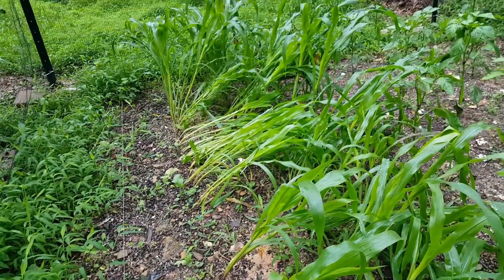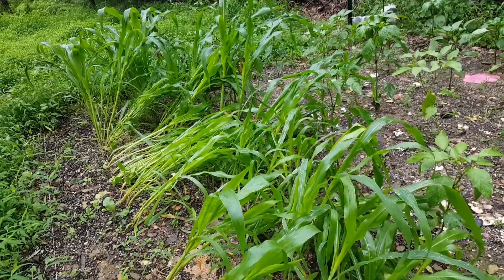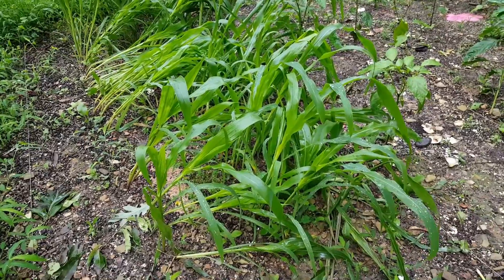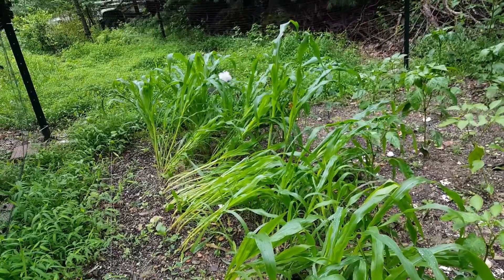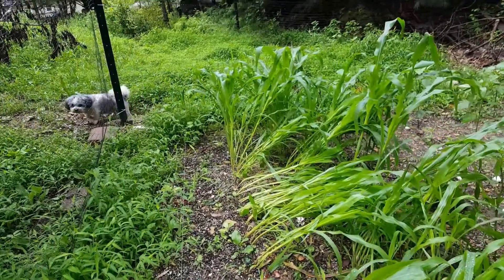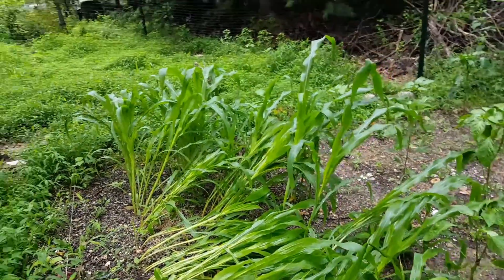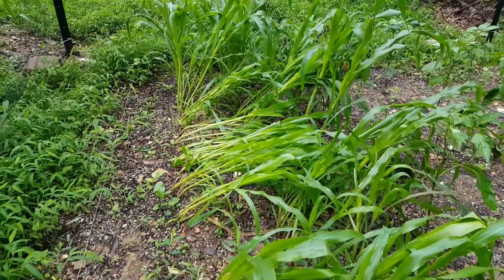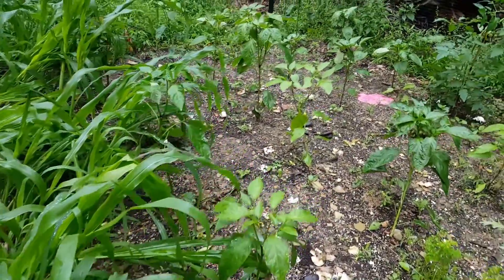Looks like the corn got blown over last night. I just don't even know what to make of it — every week there's new damages. Stormy's checking the perimeter — is it still secure, Stormy? I'm not sure if these will stand back up on their own. Do they need help? Let me know in the comments what you think.